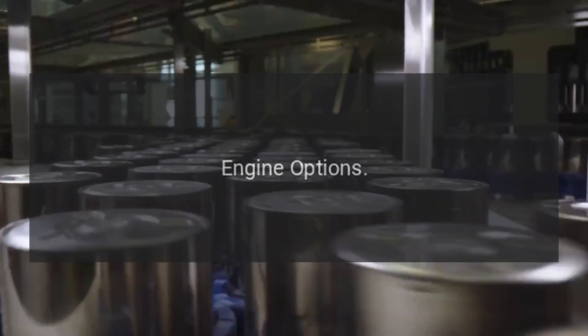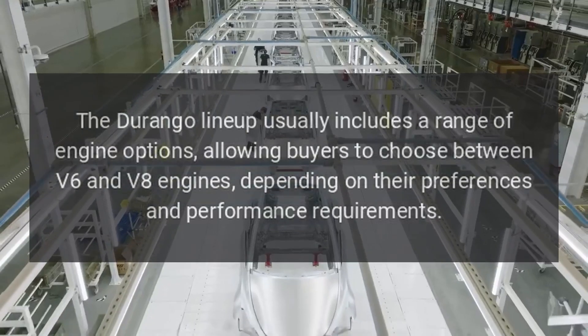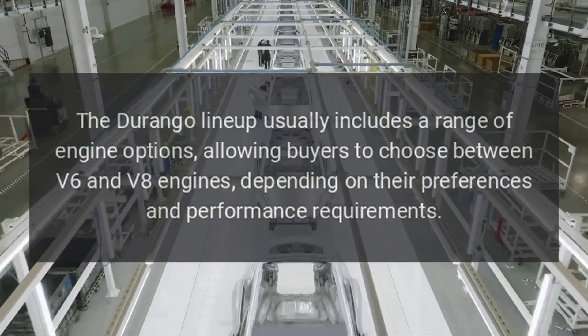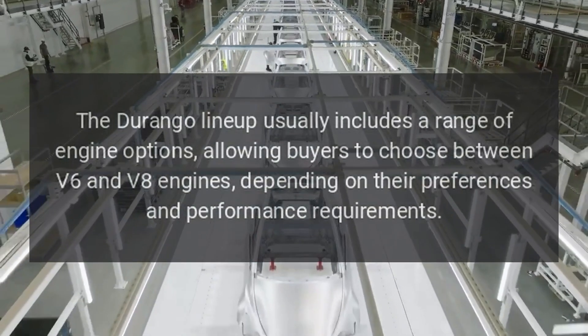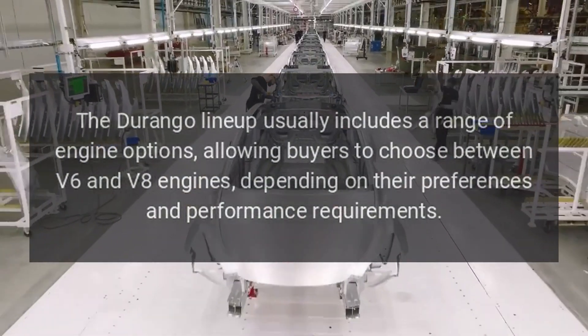Engine Options: The Durango lineup usually includes a range of engine options, allowing buyers to choose between V6 and V8 engines, depending on their preferences and performance requirements.